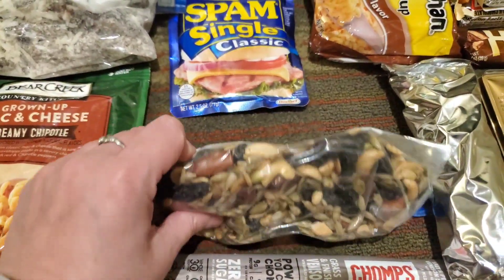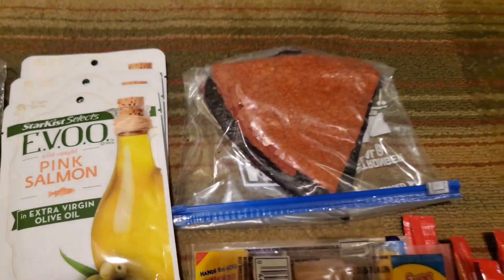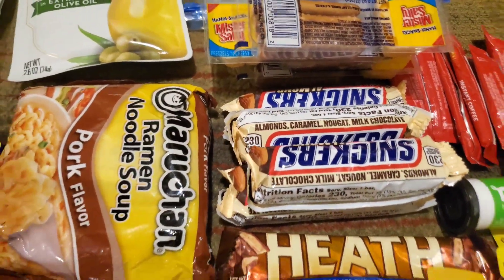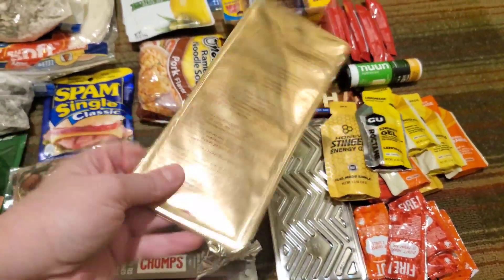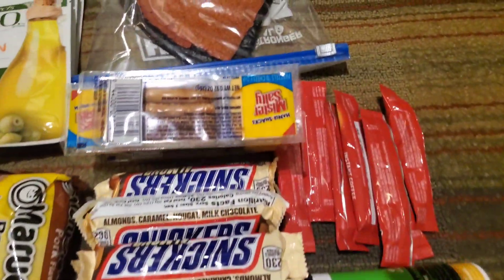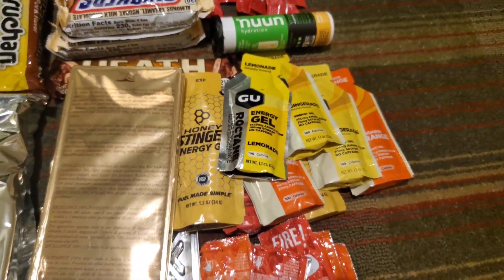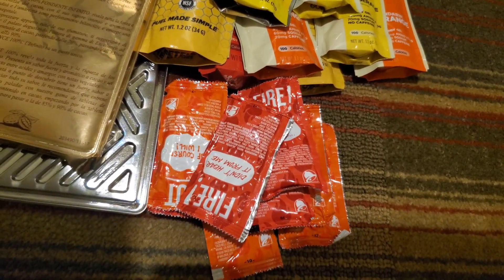This is a homemade trail mix Justin made. Some beef sticks, more fruit leather, some of those kid pretzel things with cheese, lots of almond Snickers, Heath Bar — too big. These are 100% dark chocolate — gross. Instant coffees, more Noom, that one has caffeine in it. And he's got a bunch of energy gels, and a good handful of Taco Bell fire sauce packets.